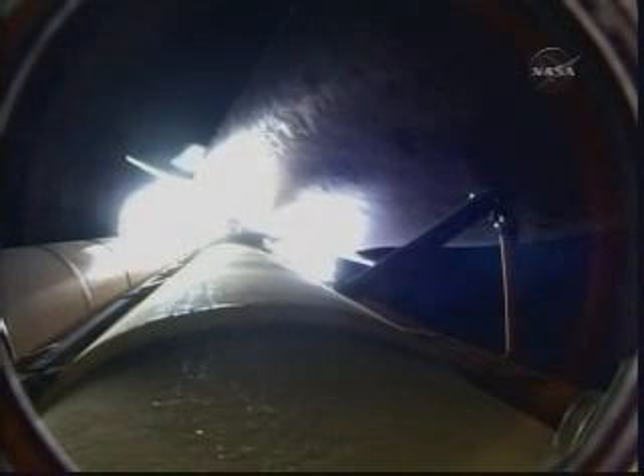One minute thirty seconds into the flight. All of Discovery's systems performing normally, seventeen miles in altitude, eighteen miles downrange from the Kennedy Space Center. One minute fifty seconds into the flight, standing by for solid rocket booster separation.